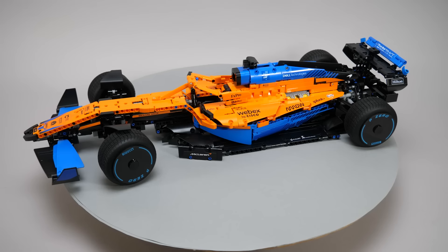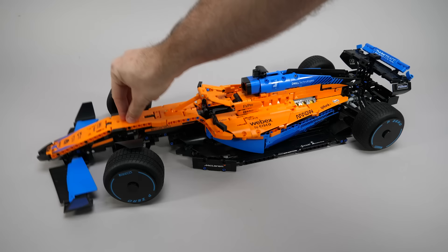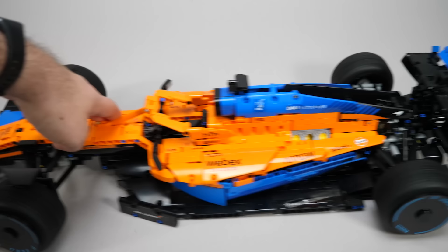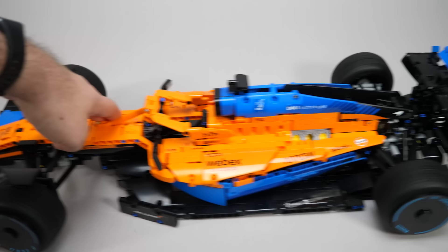My first reaction: impressive! The color combination is nice and vibrant — it grabs your attention. The overall look is okay; the whole thing looks proportional and detailed enough at first sight. I really like the new panel and its usage — it fits well at all places. We have working suspension at the front and rear, the steering wheel turns, the real wheels drive the V6 engine through the differential, and with this cutout you can see some mechanical action — so you can happily acknowledge that you built a Technic set.